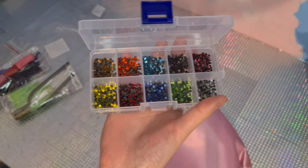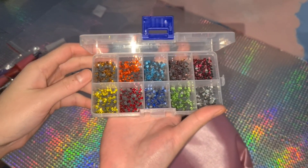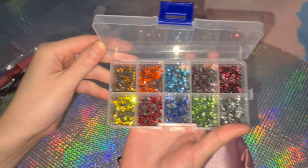I do have to admit that I was expecting a bit more rhinestones in the set, but nevertheless I'm still very happy with my purchase.